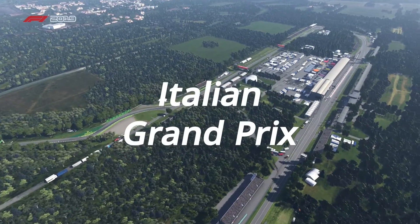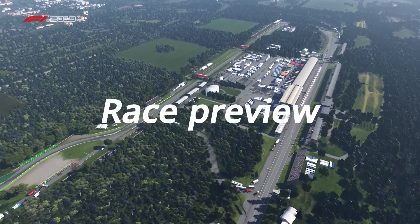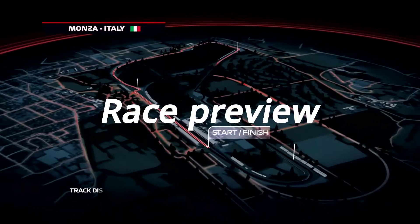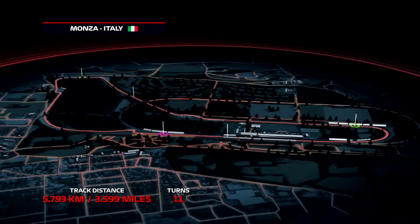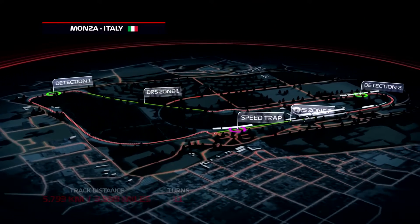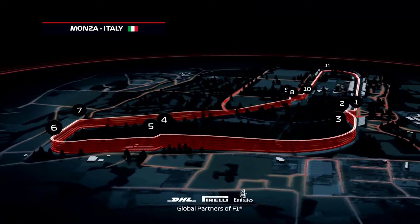Welcome to Monza, where the crowd are ready for the Italian Grand Prix. With top speeds up to 215 mph and an average lap speed of around 155 mph, Monza's reputation as one of the fastest circuits in the sport is well earned.